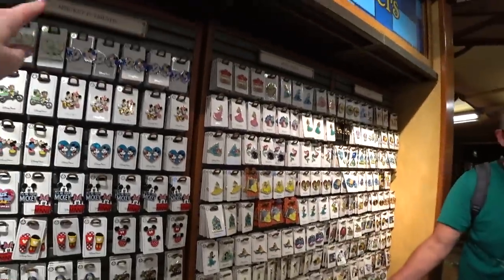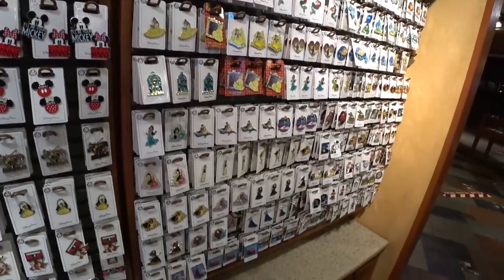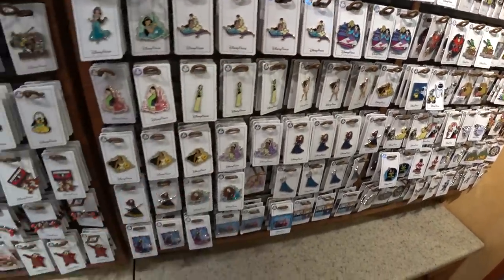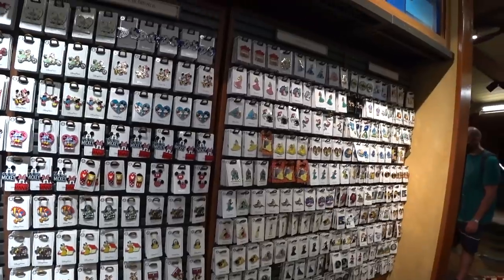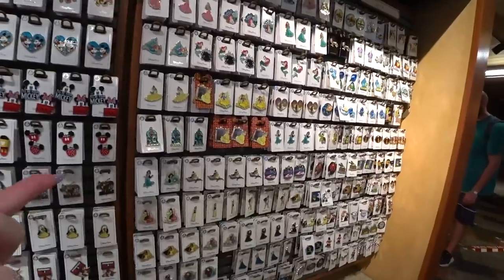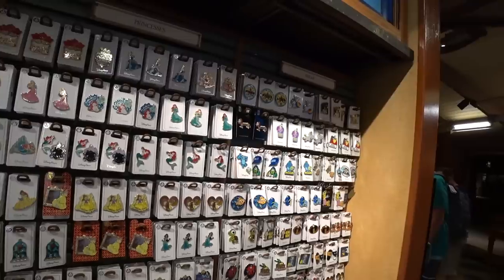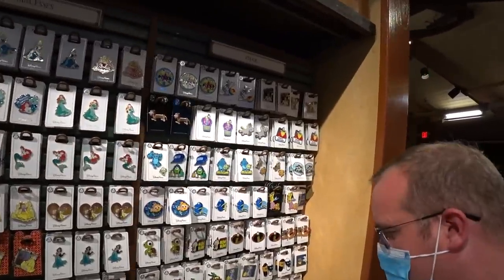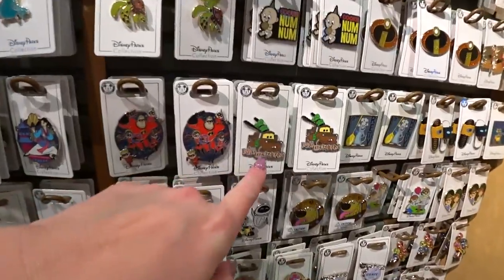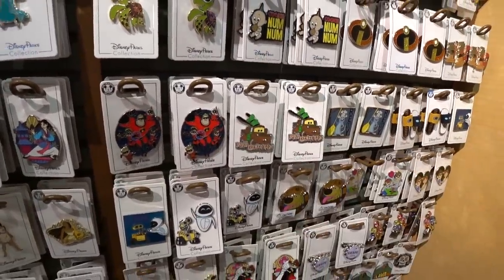Next to Mickey and Friends is Princess and Pixar. When you're in different parks and different resorts — oh my gosh, look at Mulan! You can find some of these pins at some locations but can't get them all everywhere. You might also see pins in the park or resort that you don't see here. So always look everywhere if you collect pins. If you see a pin you really want where you're at, you should buy it because you don't know if you'll see it again.